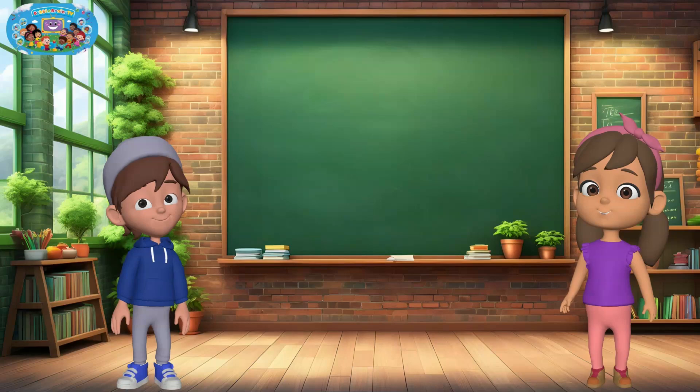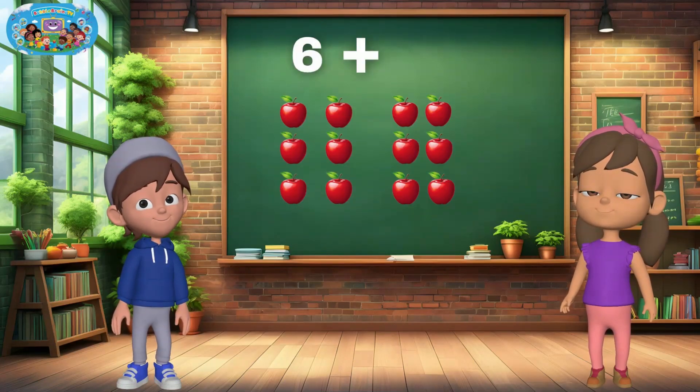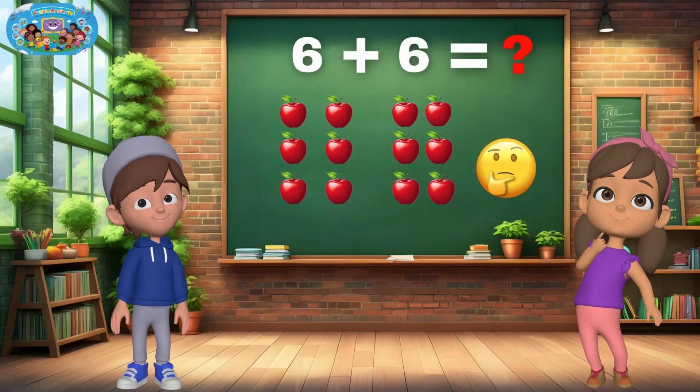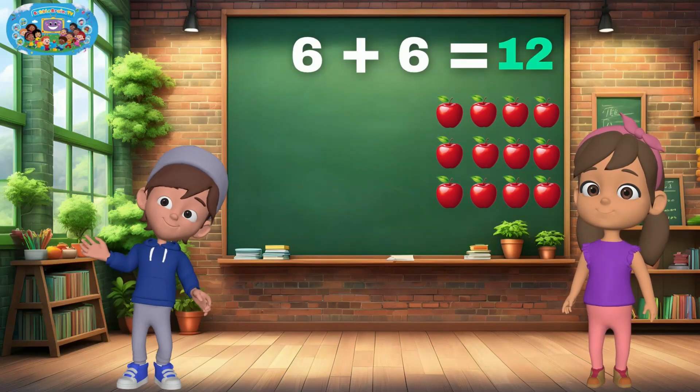Ready for the next one? I have six apples, and I'm adding six more. How many do we have together? 12. Brilliant work.